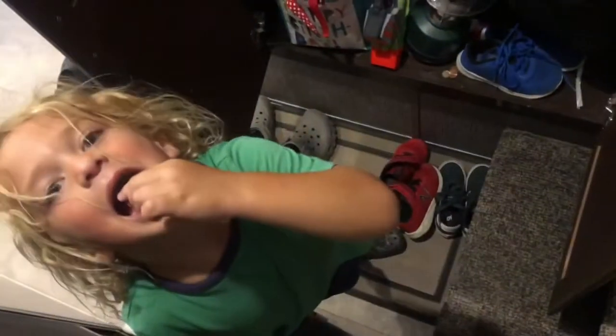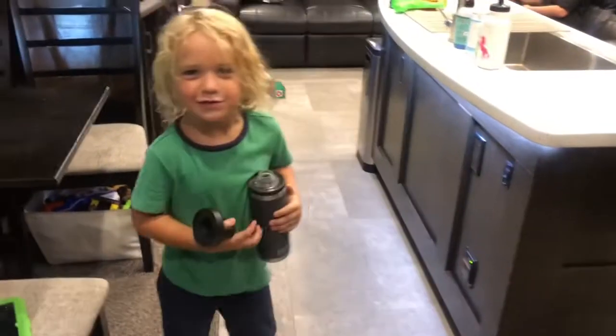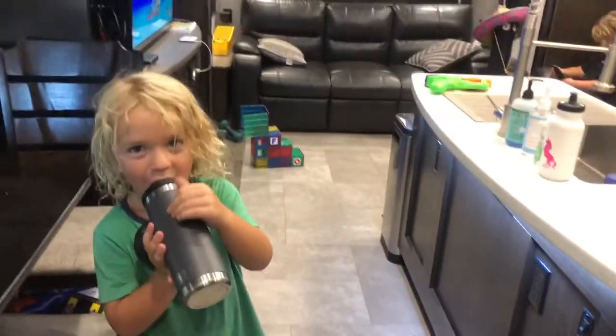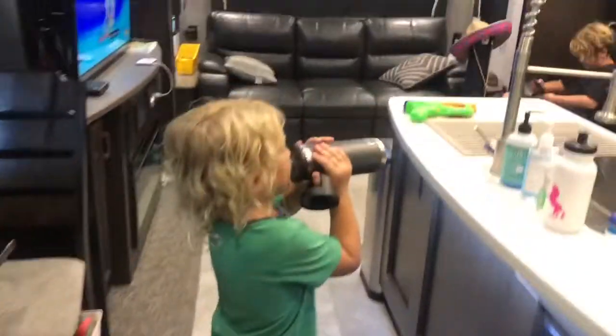I got a gummy bear! Oh my gosh — did that just happen? Awesome, Hayes. Like and subscribe and hit your notification bell. And give us a huge shout out. Thanks guys, see you later.